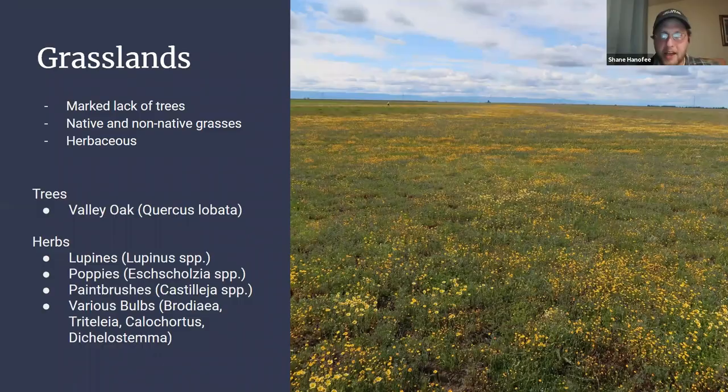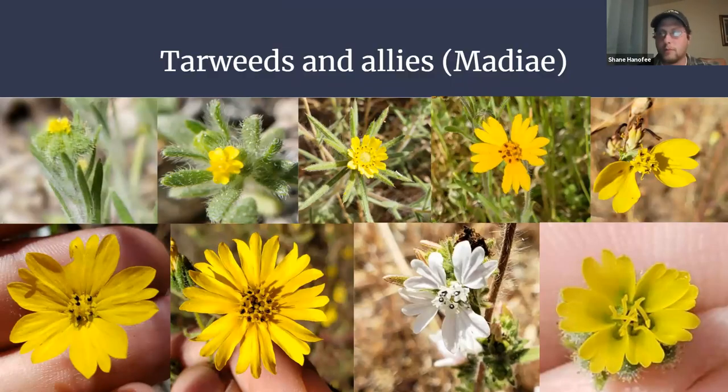The first thing we're going to talk about is the Madieae — the tarweeds and their allies. At one point these were all called Madieae, but they've been split into various genera that differ on things like seed shape, whether they have a pappus, anther color, and how showy the flowers are. In this picture we have several genera represented: Madia, Centromadia, Lagophylla, Calycadenia, and others. They smell amazing — they're covered in resinous hairs, one of my favorite summertime smells, and you can probably go out right now and find tarweeds anywhere in California.